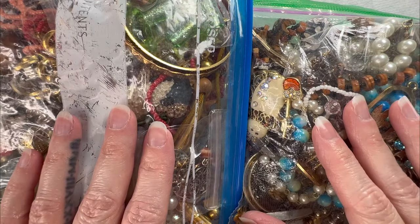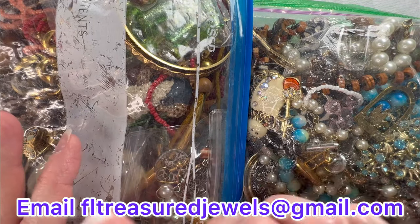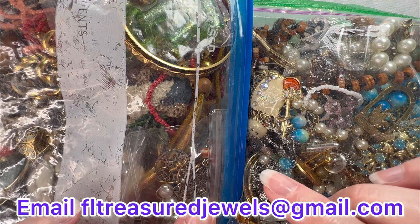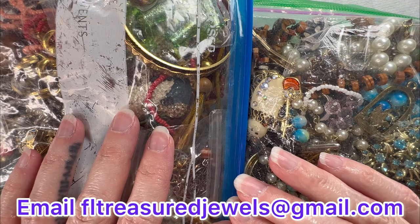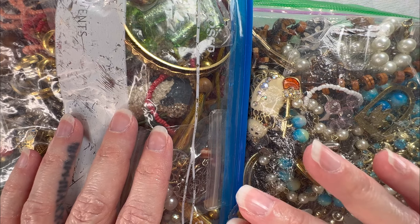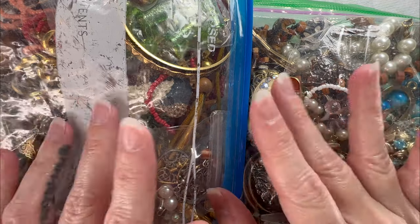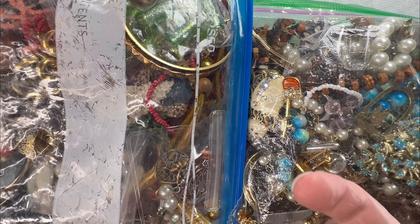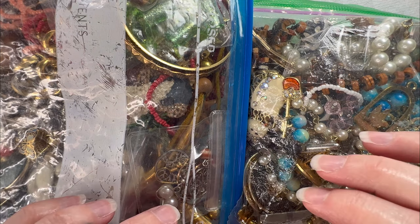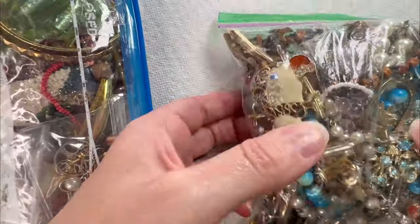This channel is dedicated to jewelry unboxings, thrifting, special finds, live sales, and all sorts of things. Everything that you see will be for sale. I will leave my email on the screen. You can find all the information down in the description of the video. There is a new customer registration form — if you have never ordered from me before, please fill that out. I do leave prices on the screen, so let's go ahead and get started.